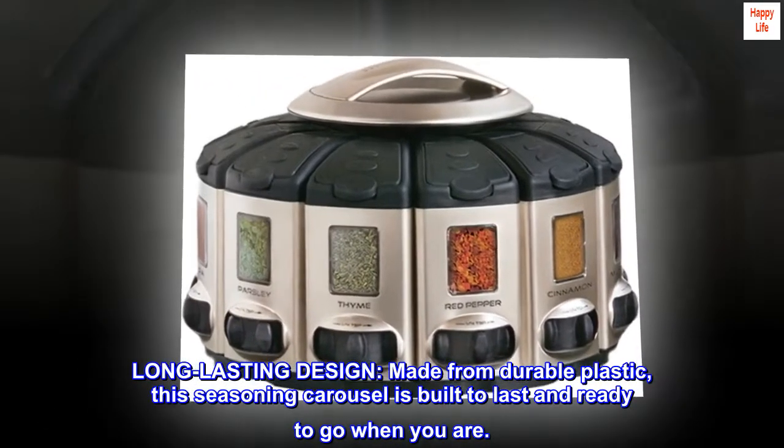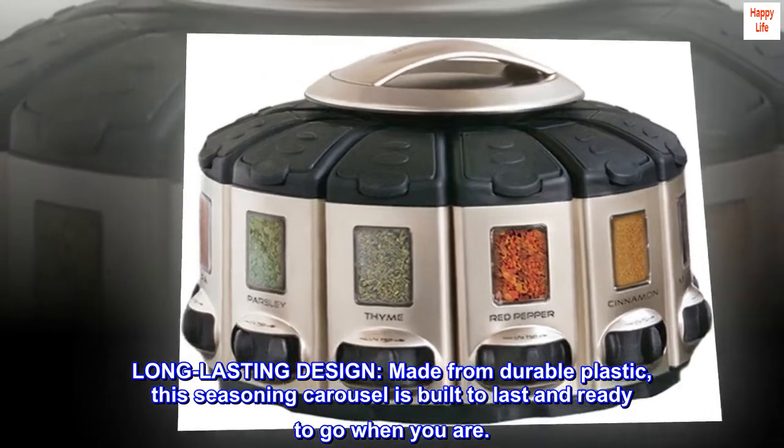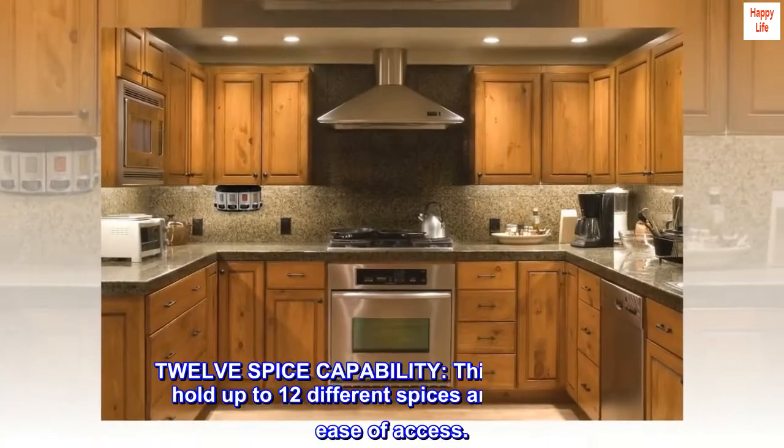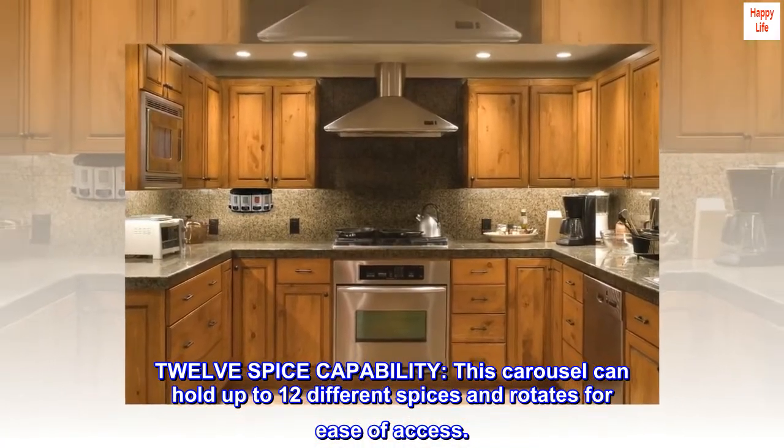Long-lasting design, made from durable plastic, this seasoning carousel is built to last and ready to go when you are. With 12-spice capability, this carousel can hold up to 12 different spices and rotates for ease of access.